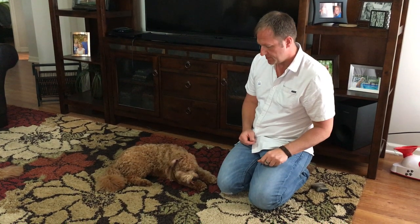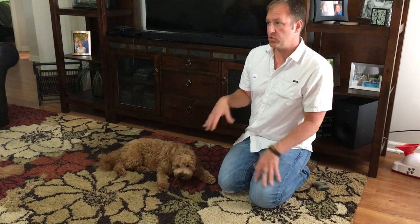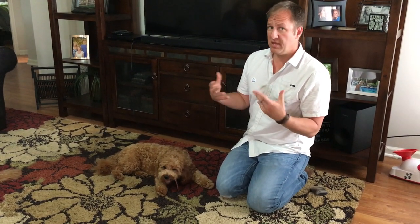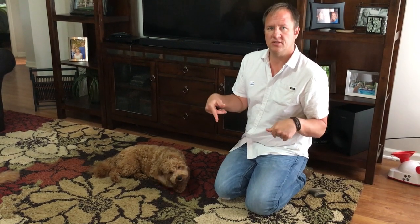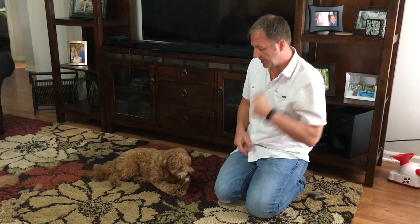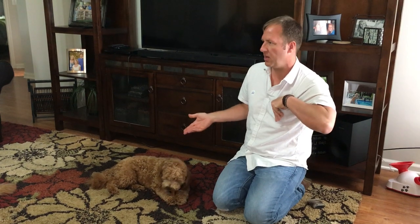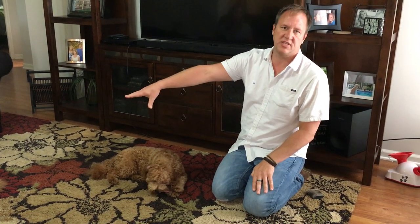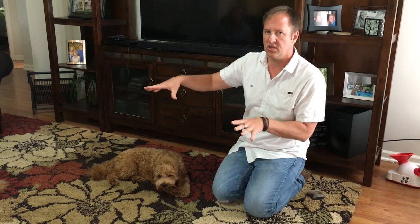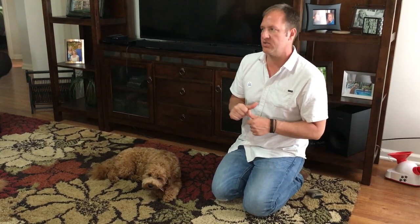She hasn't shown any resource guarding for the bones with me, but she has guarded with bully sticks in the past — and she was able to give it up. It's different when there's a second dog in the house. Don't practice this when the other dog is nearby, because the dog won't want to drop something if another dog is around to take it.